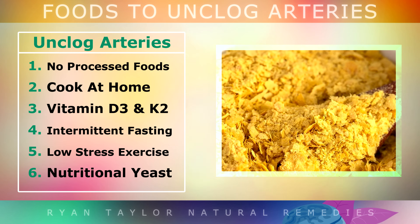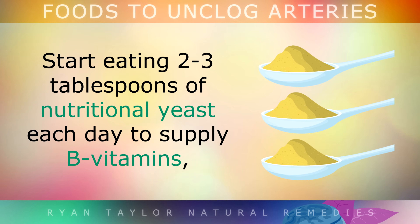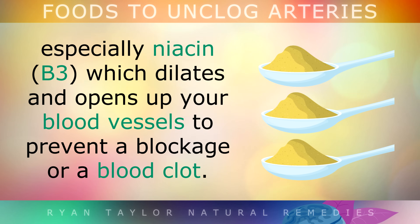And finally we have nutritional yeast. Start eating 2–3 tablespoons of nutritional yeast each day to supply B vitamins, especially niacin, which can dilate and open up your blood vessels to prevent a blockage or even a blood clot.